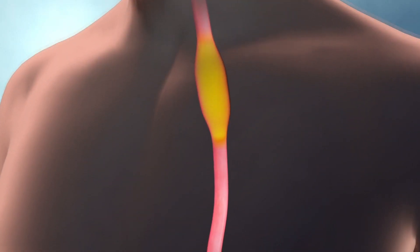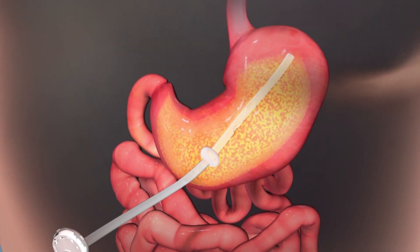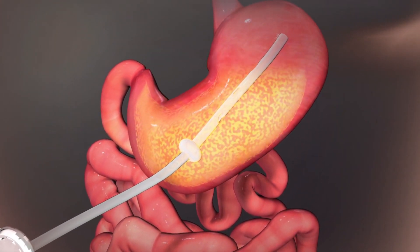The Aspire Assist device is surgically connected to a port on the user's stomach. A portion of the food flows into the pre-installed tube inside the stomach before digestion begins.